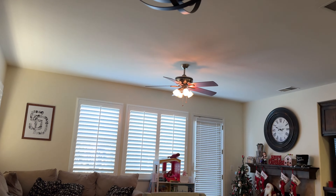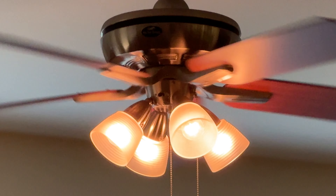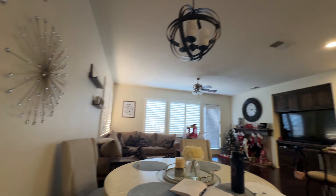That's a lot of good brightness — here it is on. Let me turn these off because I don't want to waste energy.